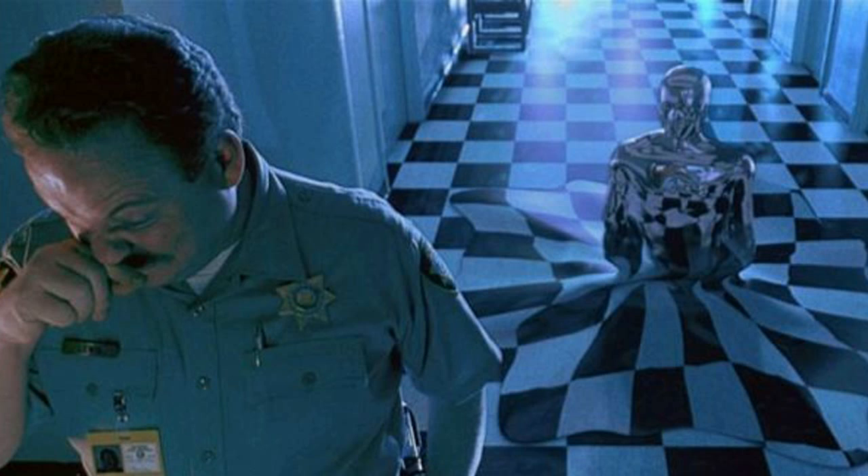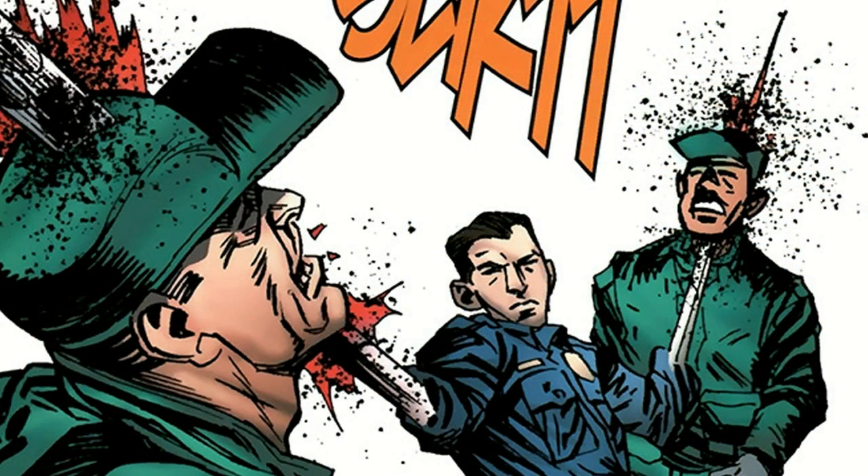The ability to mimic other people gives it deceptive abilities amongst other humans and allows it to infiltrate high security zones. In most cases, it will mimic the body and appearance of a recently killed victim during its mission.